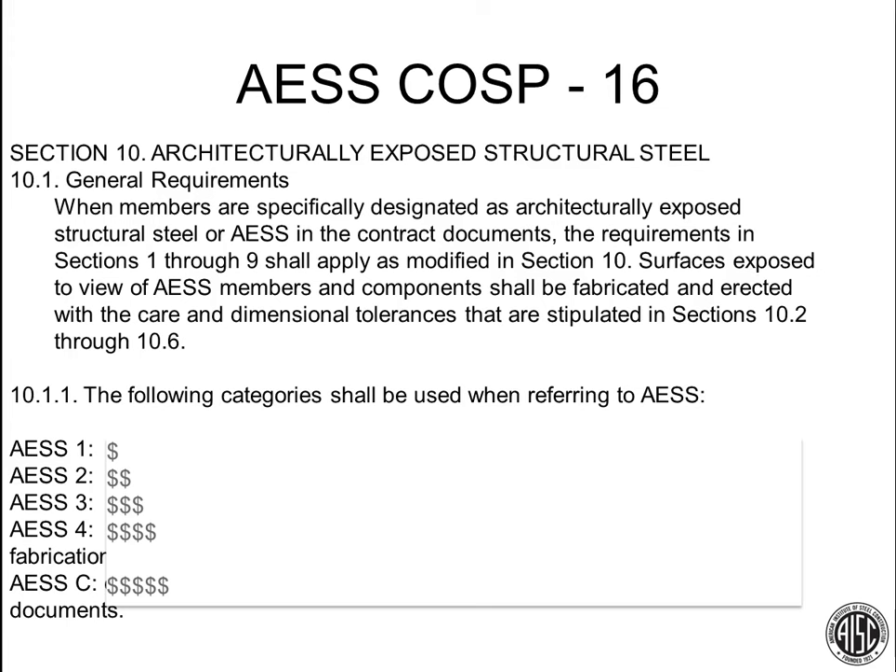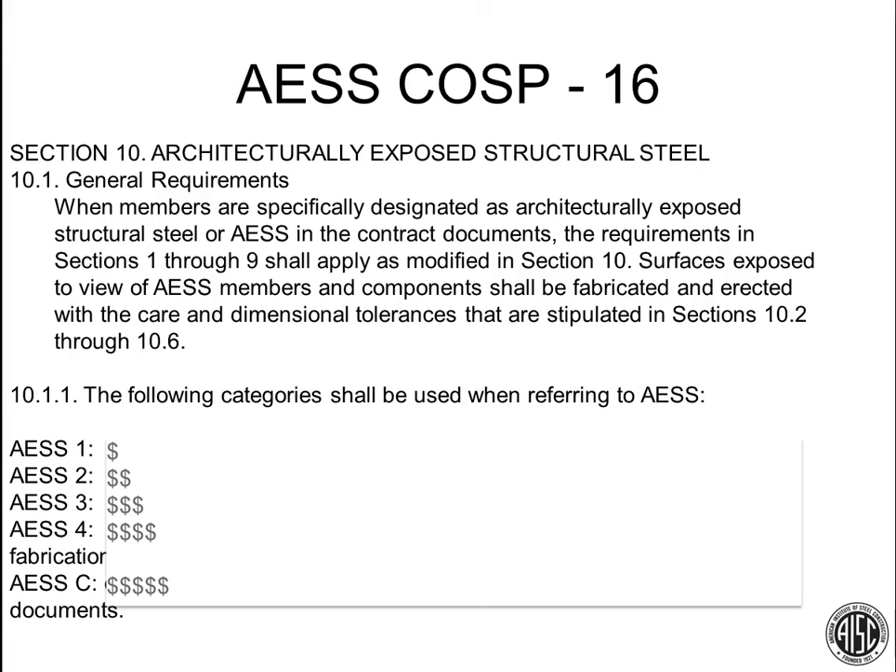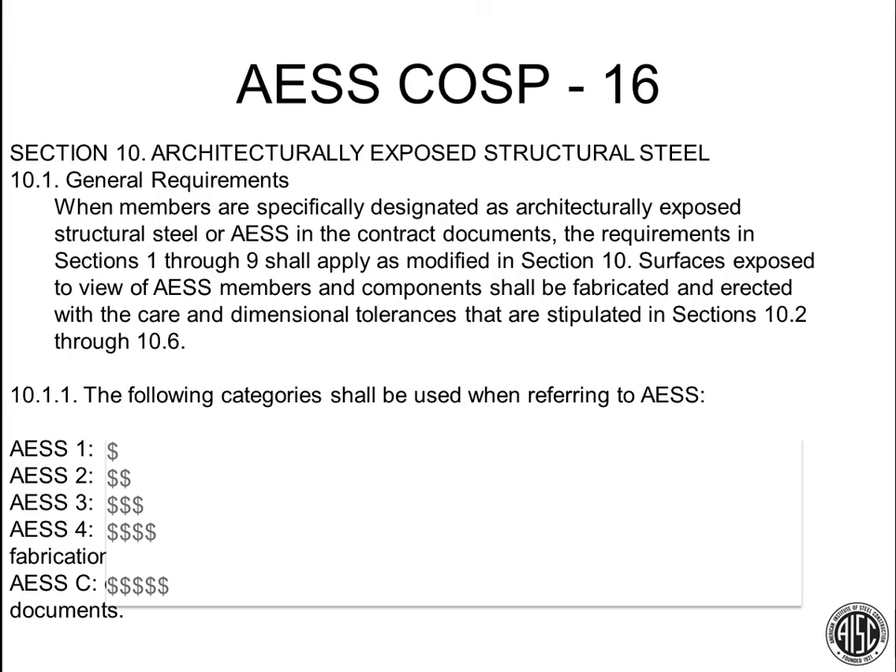Looking at future research, the three main things we're working on are fires, cores, and floors. For fire, we want to generalize UL 982 to eliminate the restraint versus unrestrained limits and update loading for the fire test to reflect current modern-day LRFD loading and update fire ratings accordingly. For cores, we want to see more projects built with structural steel cores — not concrete cores with structural steel framing around it.